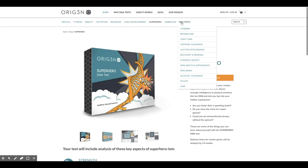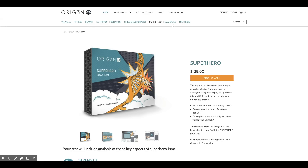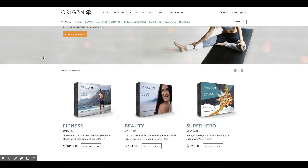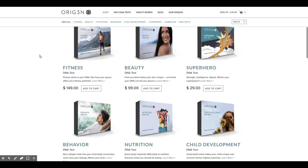Typically DNA services just tell you where you come from and your history, but with this they offer all kinds of different DNA tests and you can get really specific. If you only want to find out about your metabolism, you can submit a test just for that. Or if you have a wide variety of things you want to measure, you can find a test that covers all those different aspects.